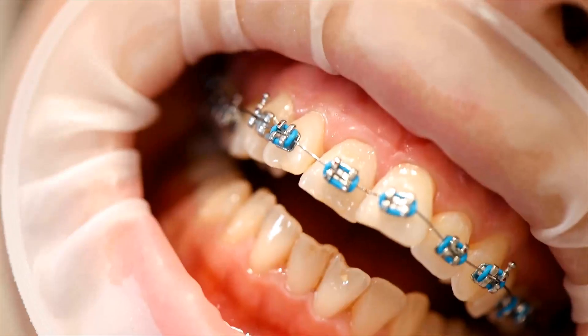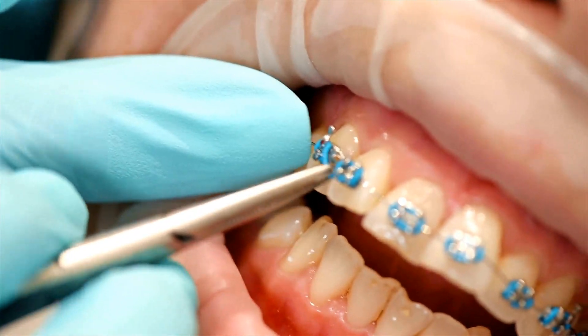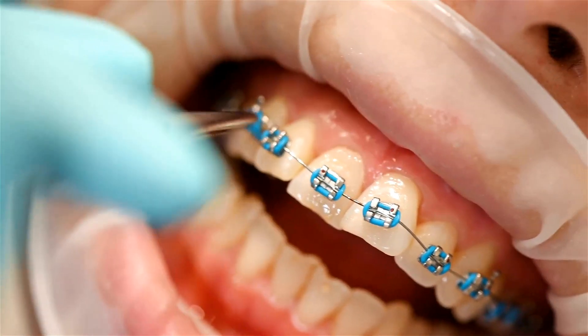Orthodontic treatment corrects teeth and jaw alignment problems and involves the design and use of appliances such as braces, retainers, aligners, rubber bands, and headgears.